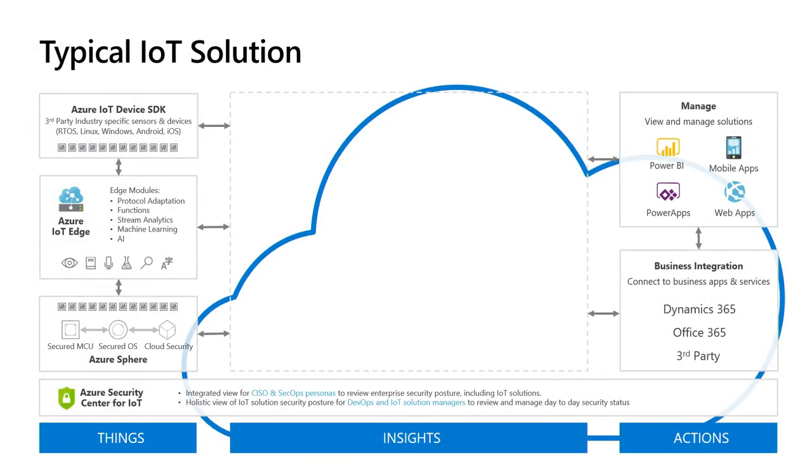If we look at a typical IoT solution, you can break it down into things, insights, and actions. Things are the IoT devices, Edge devices, and gateways connected to the cloud. On the right-hand side, you have business applications that allow you to visualize data and take action. Many customers struggle because they believe you can draw a simple arrow connecting the left to the right — but if you've tried to do this yourself, you'll know that's entirely untrue and there's so much in between.